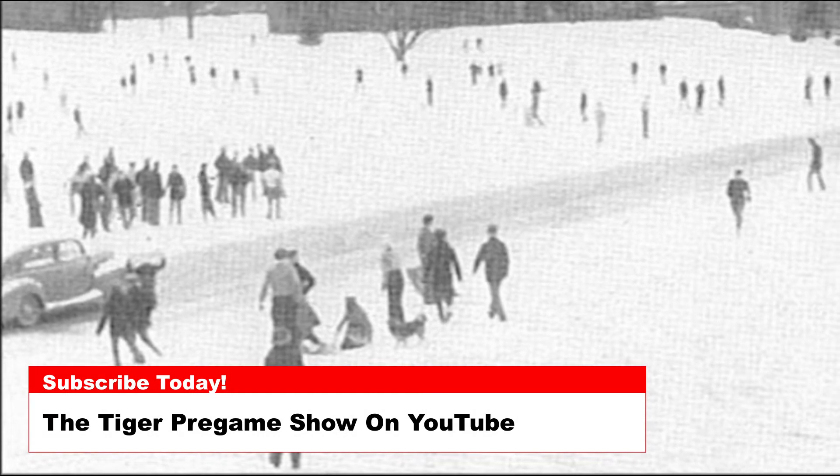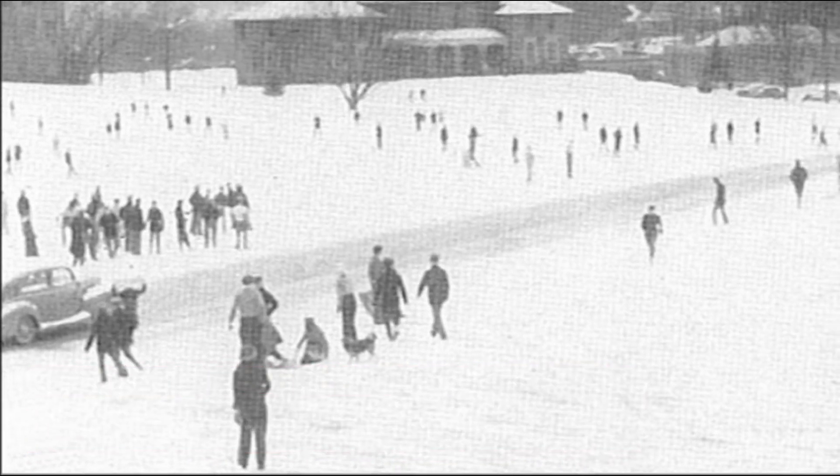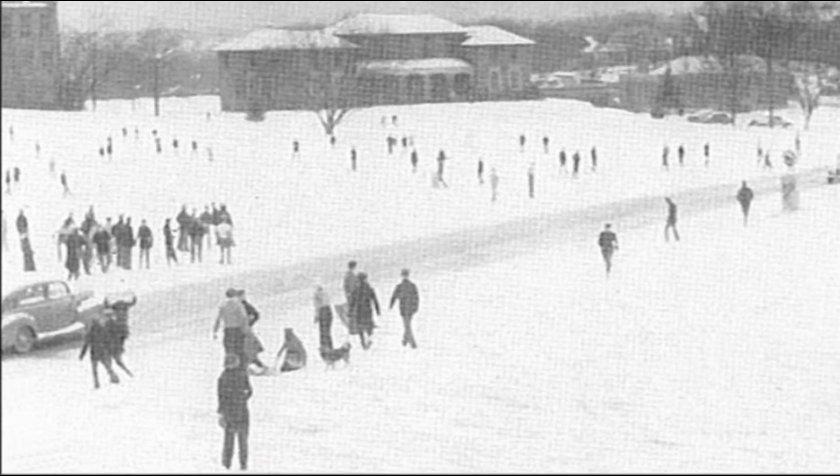Today's photos are from the 1940s and show Clemson cadets having a great time during winter weather on campus. This photo shows hundreds of cadets having a blast on Bowman Field.